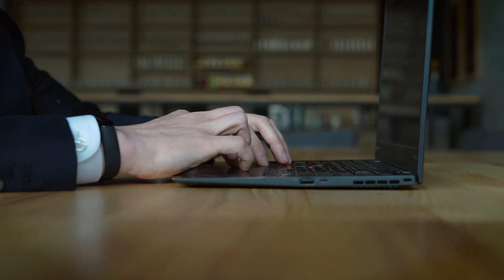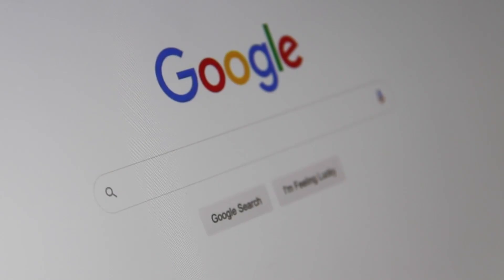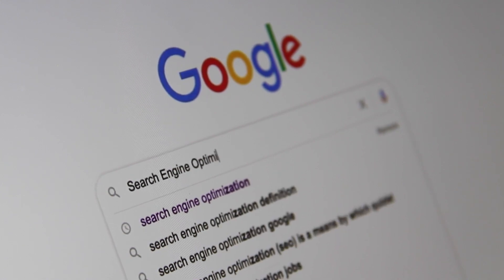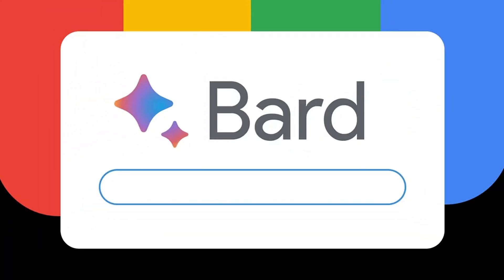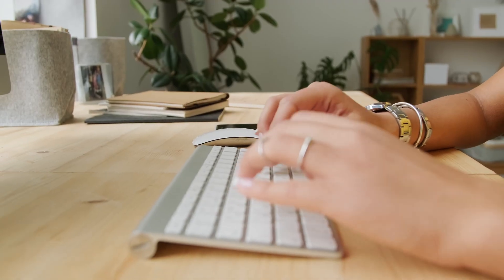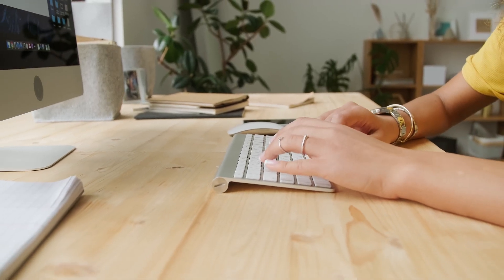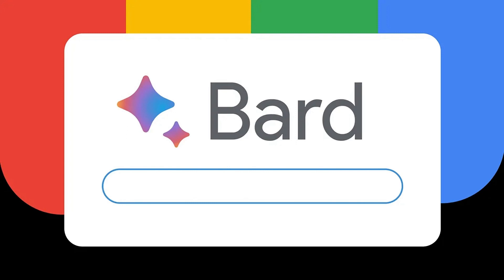Another excellent option is to use artificial intelligence for searching and quickly structuring information. You can utilize the fantastic service from Google called Bard. The link is provided in the description — you need to log in or register using your Google account. After that, you can type any query, for example the name of the insurance company, and at the end add pros and cons or reviews to get information about that company.